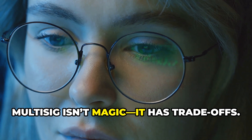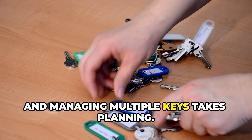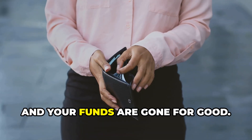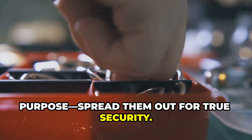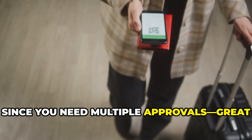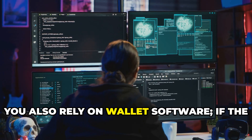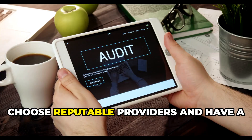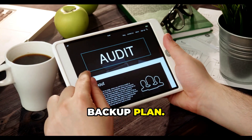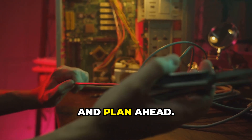Multi-sig isn't magic — it has trade-offs. Setup is more complex than a regular wallet, and managing multiple keys takes planning. Lose too many keys and your funds are gone for good. Storing all keys together defeats the purpose, so spread them out for true security. Transactions are slower since you need multiple approvals — great for long-term storage, not for quick trades. You also rely on wallet software, and if the provider disappears, recovery can be tricky. Choose reputable providers and have a backup plan. Multi-sig is powerful, but only if you use it wisely — know the risks and plan ahead.